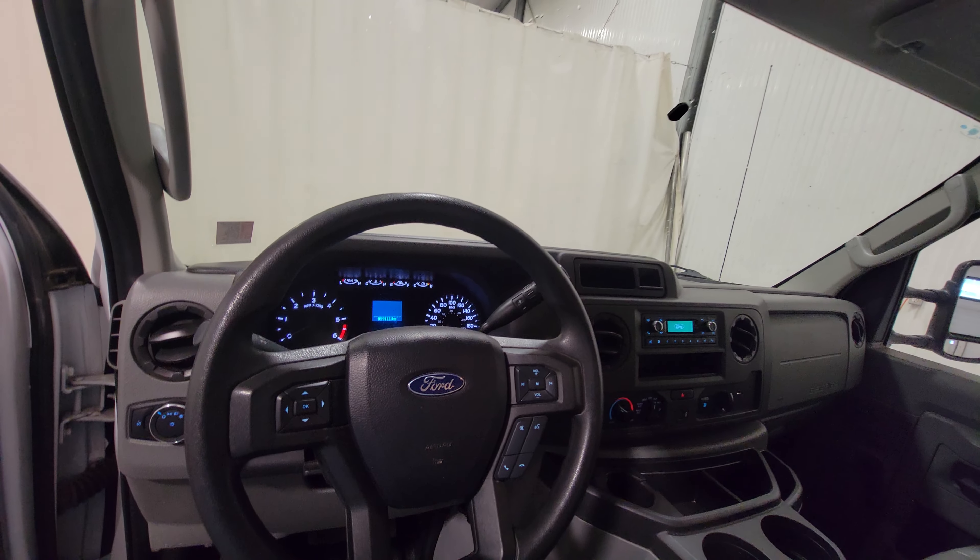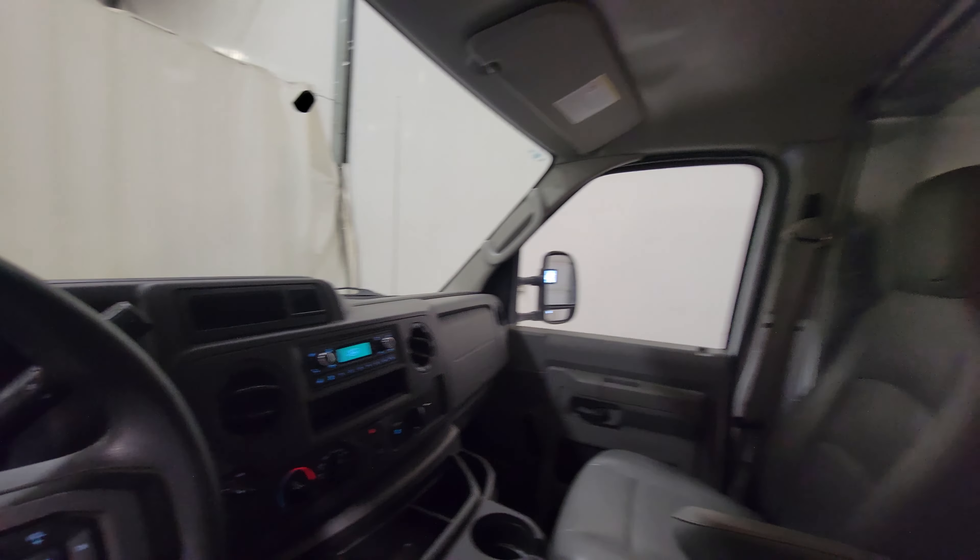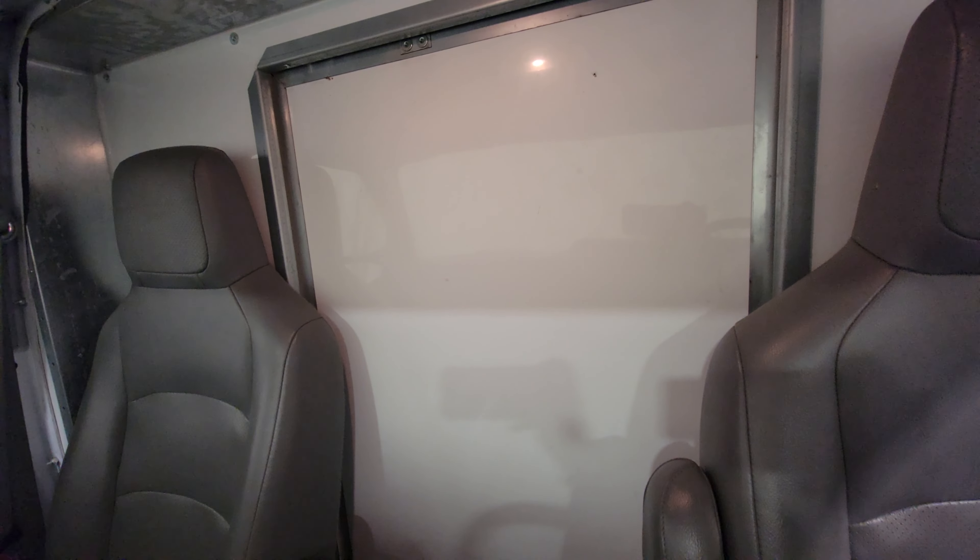There are no power options in this one, however there is Bluetooth and also a pass-through door which connects the front to the back.